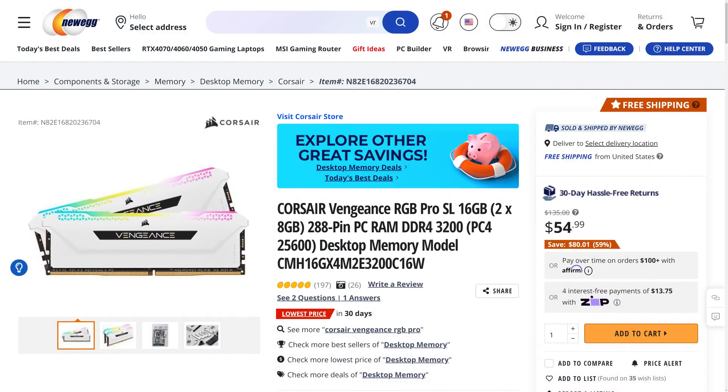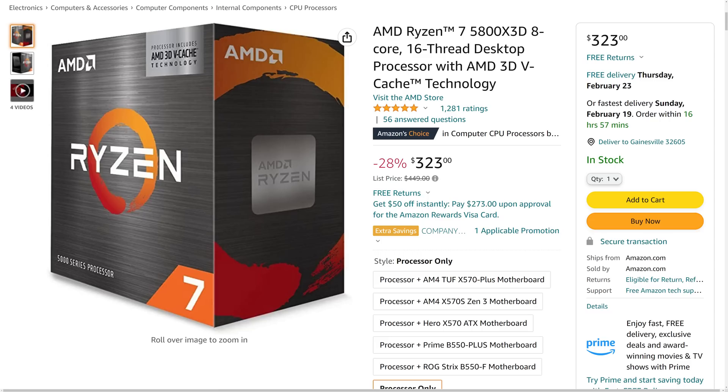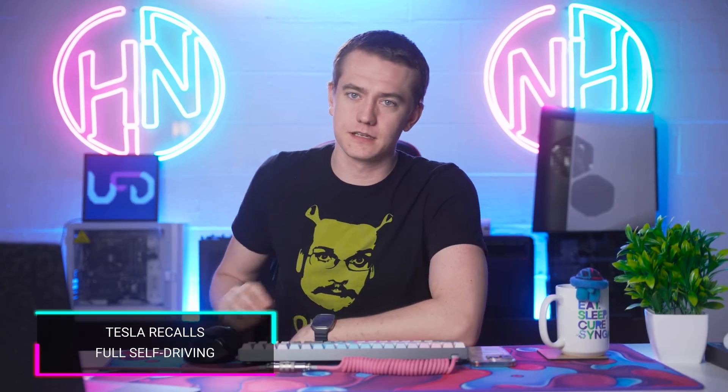We've got the Corsair Vengeance RGB Pro SL — this 16GB kit of DDR4 running at 3200MHz at CL16 is going for only $54.99, a massive $80.01 off, or 59% off. If you need a kit of RAM to fit in a completely white build, this has you covered. A great thing to pair that with would be the AMD Ryzen 7 5800X3D — this 8-core, 16-thread chip is currently going for only $323, which is 28% off. This is still one of AMD's best pickups if you're not planning to switch over to AM5. The deals for today are done — find the links in the video description below. Back to Brett for the rest of your hot news.